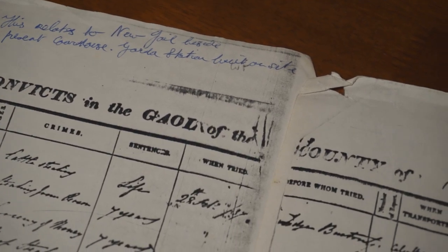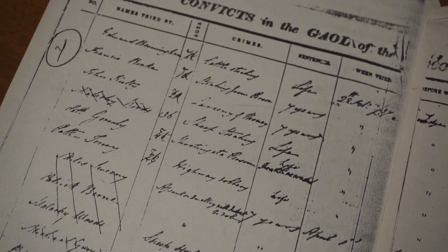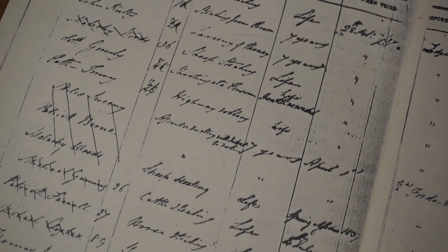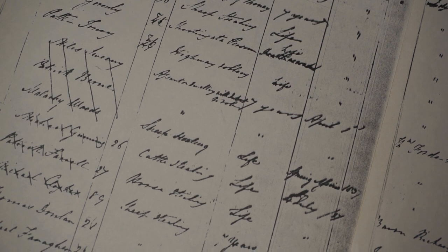The conditions in the jail were very tough and very stark. Despite that, it's been said that some prisoners actually deliberately committed crimes with the hope of getting shelter in the prison, I suppose before the workhouse was built in the 1840s.